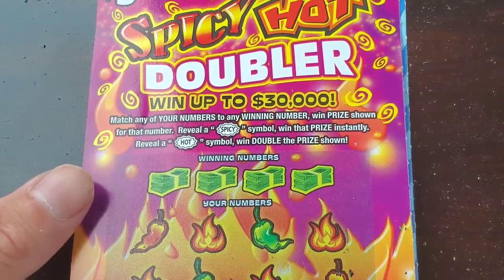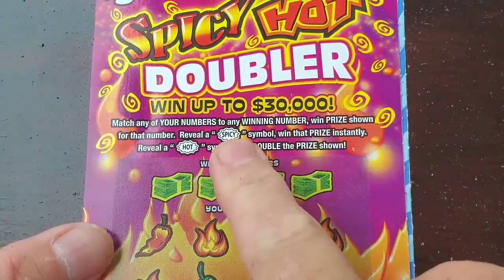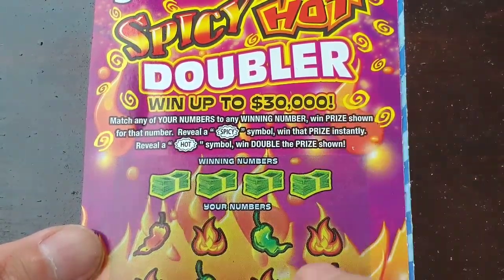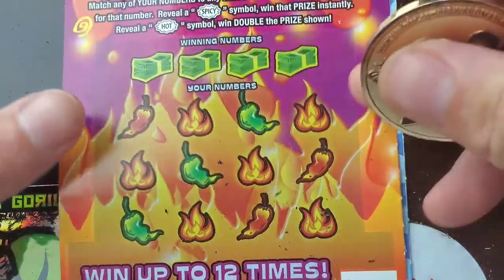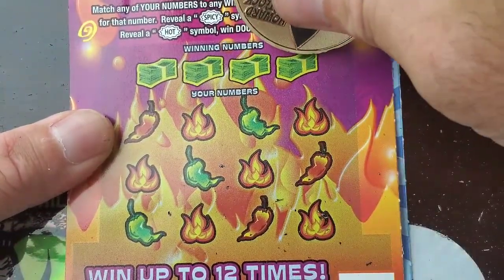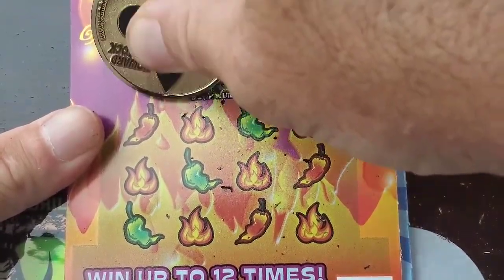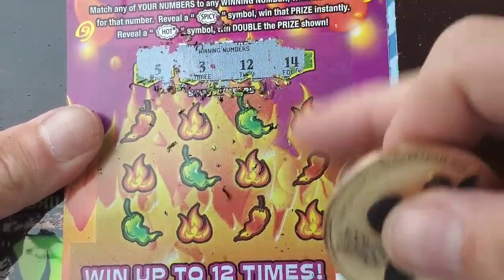Spicy Hot Doubler — we're gonna play one of these. Looking for that spicy symbol or the hot symbol, which is double, and matching numbers. Let's see what we can do on this one — hopefully get us a win. There's our numbers: 5, 3, 12, and 14.